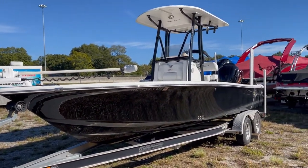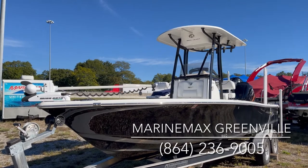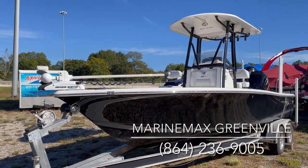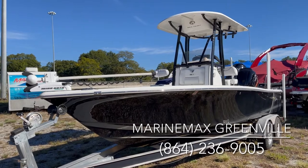Again, 2015 24 RZR Seahunt powered with a 250 SHO Yamaha, 33.2 hours. This is a freshwater boat, was on Lake Keowee, located now at MarineMax in upstate South Carolina. Give us a call, 864-236-9005. Have a great day.